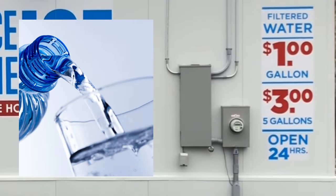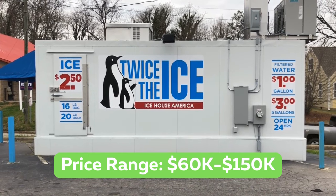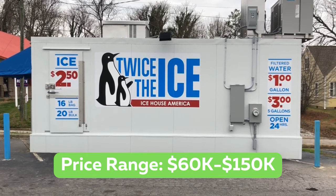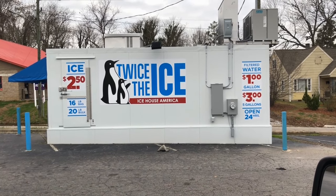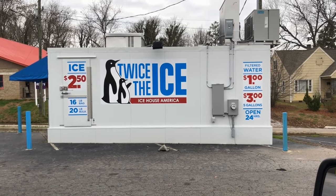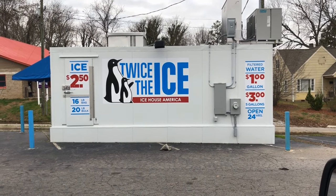They sell ice and filtered water. Their three vending machine options range in price from $60,000 to $150,000. You are responsible for the lot or lease payment where your ice vending machine is located, as well as the water and electricity.